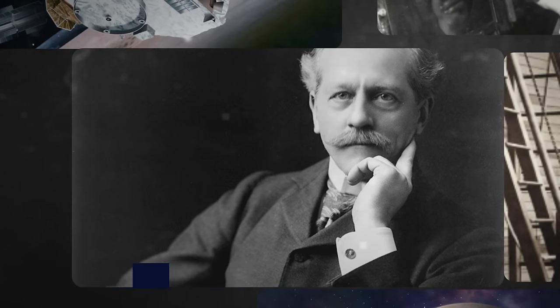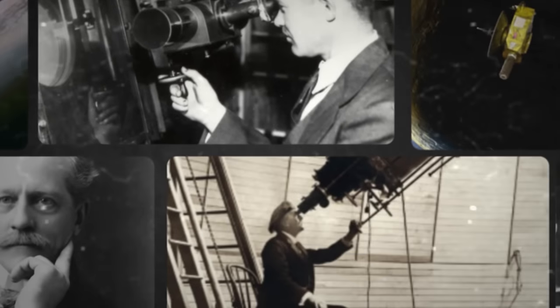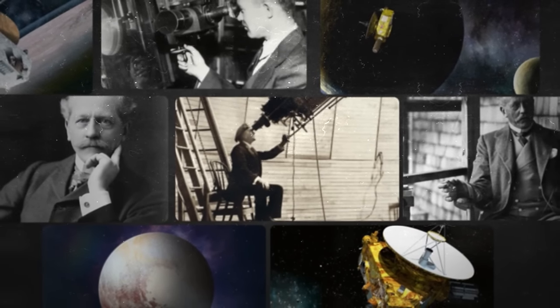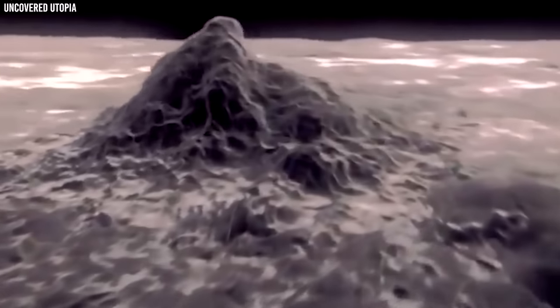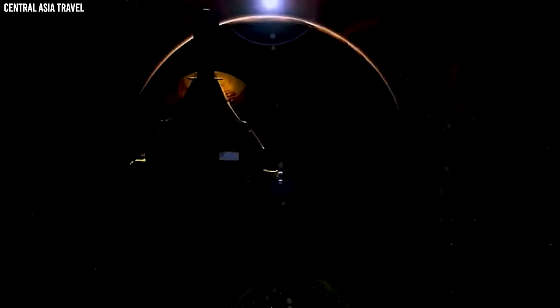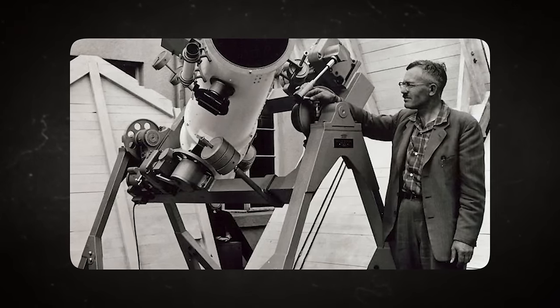Percival Lowell was a well-known astronomer who believed something was out there. He discovered several anomalies in Uranus and Neptune's orbits and hypothesized that they were caused by another planet's gravitational pull. Sadly, Lowell died before he could find out the truth about his hypothesis, but there was no fear of his work getting lost as Tombaugh continued where he stopped.